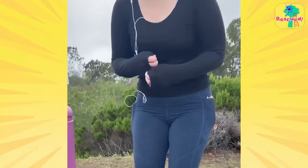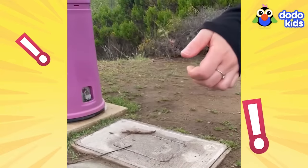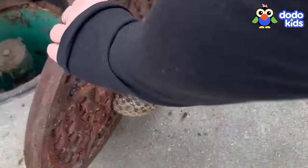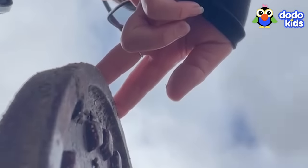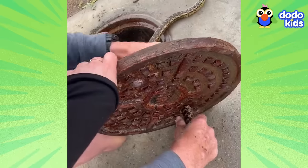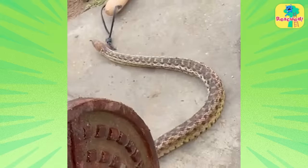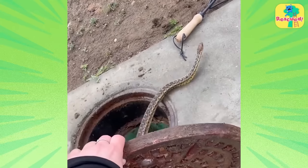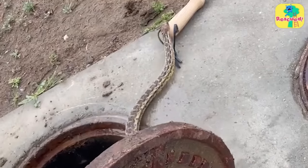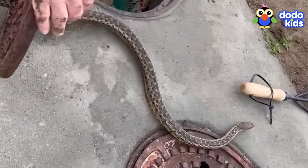Bruce asked them if they would hold the cover while he focused on freeing the snake. And even though that person was actually pretty afraid of snakes, they still helped. Sometimes all it takes is a couple of fingers to be a hero. With both hands now free, Bruce got right back to work. The snake was probably still feeling scared, but he stayed calm — it was almost like he knew these people were trying to help.